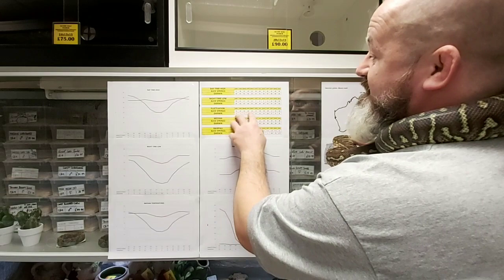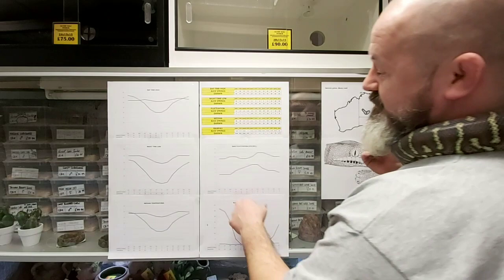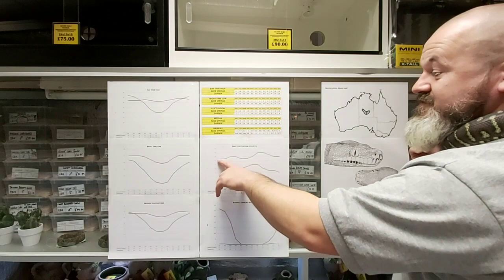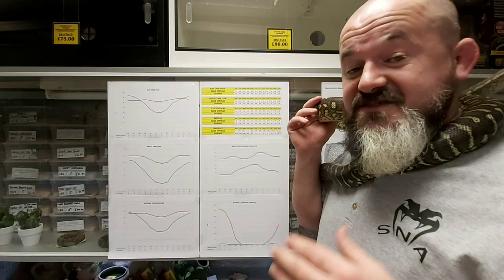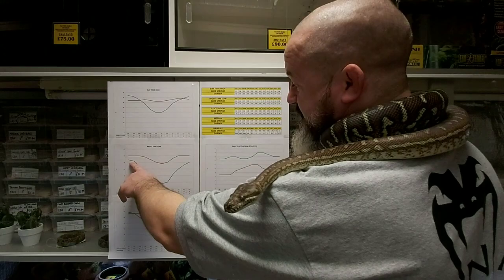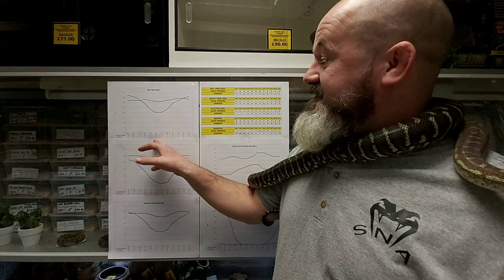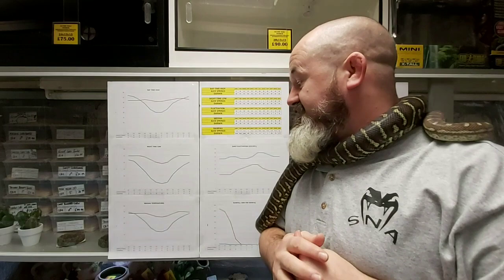The fluctuation in Alice Springs between daytime high and nighttime low is far more — 15 to 16 degrees Celsius. Darwin is far more stable with generally between 7 and 10 degrees Celsius as their deviation, whereas Alice Springs sees anything from 15 up to 16 or 18 degrees difference between day and night. Nighttime lows in June and July at Alice Springs reach 4 or 5 Celsius, while nighttime lows in their summer are 22 to 20 degrees Celsius — so a good old difference.